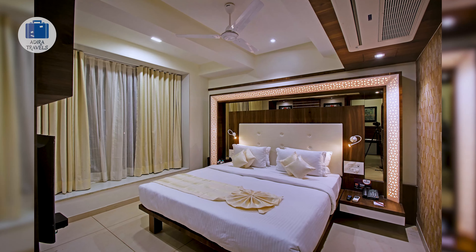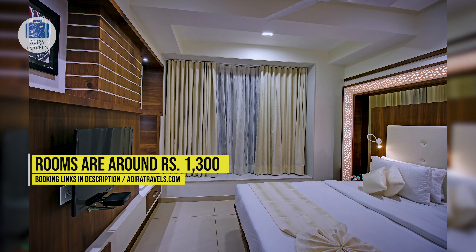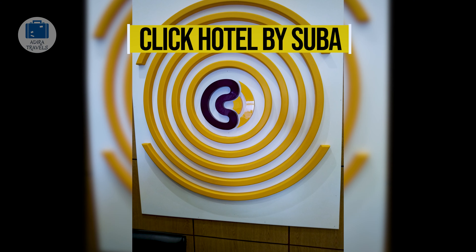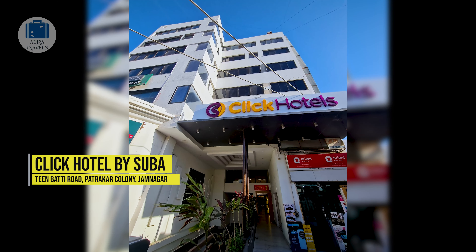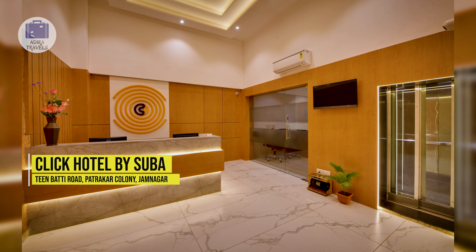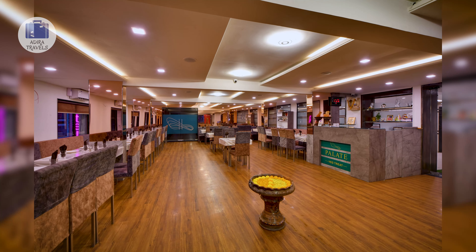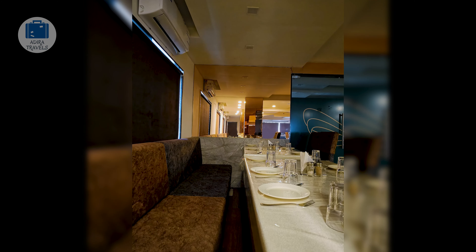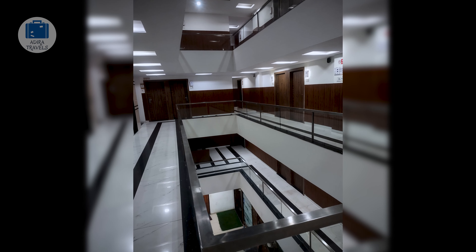Swasti Inn Jamnagar. Located in the heart of the city, it is just around a 5-minute drive from the station and around a 10-minute drive to the bus stand. The hotel has a couple of spots for parking your car, and you can easily find public transport from the hotel. It is a fairly new hotel, built and started operating during the COVID times, so it is more fresh compared to other hotels in the area. They also have an in-house restaurant and there are a variety of food options nearby.